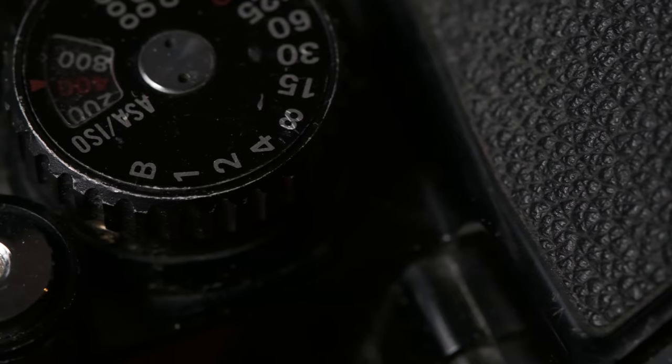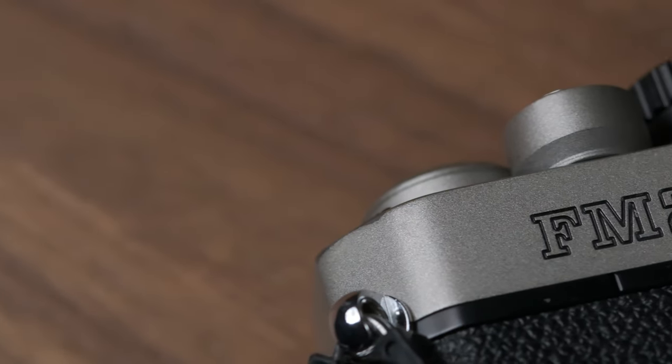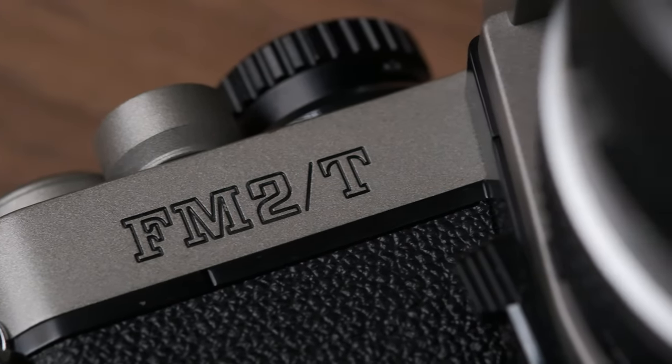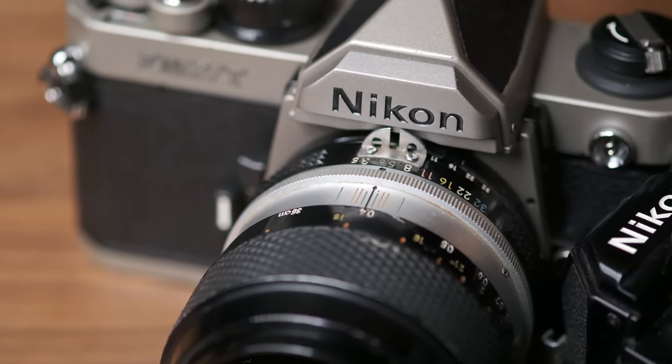I decided to go after a variation of this. This is the original FM2 — super robust, with some brassing, something I can just throw around, chuck in a bag, and head down to the beach without worrying about it. The Nikon FM2 came out in 1982, and this here is the Nikon FM2T — the T standing for titanium. As you can see by the color of the body, it has a titanium outer casing, making it lighter and a lot more durable.